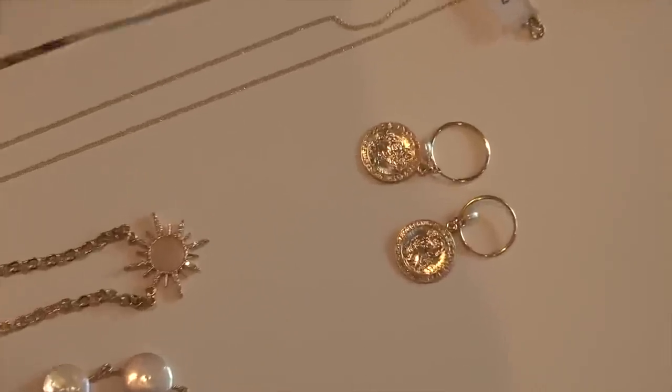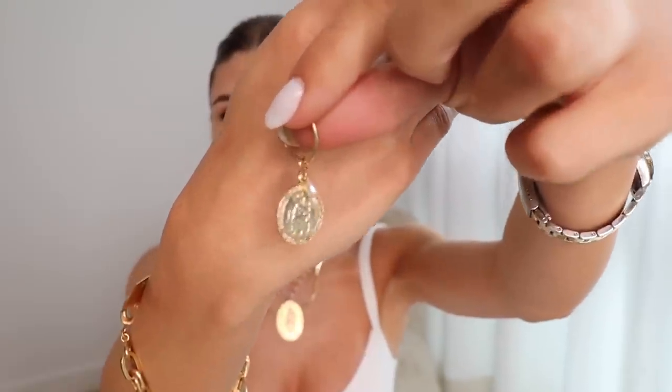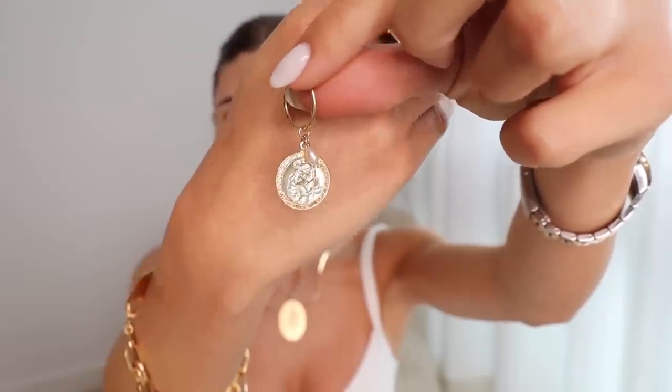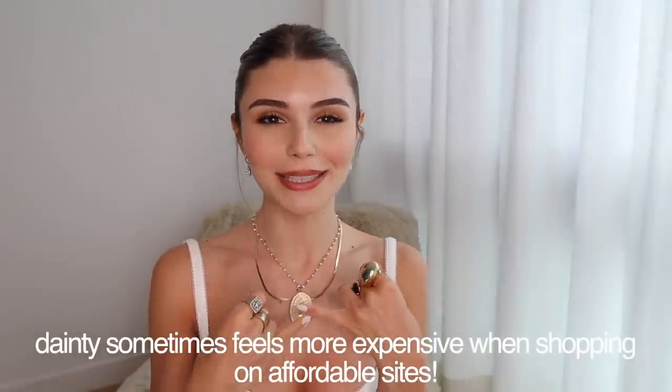You can look at what I would choose if you like my style. I'm going to start with a pair of earrings — just a little hoop with a beautiful design that kind of dangles off the ear. When you're shopping on these affordable websites, I always suggest something dainty and a little bit thin, because I feel like that always looks a little bit more bougie and luxurious.